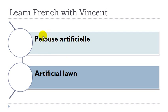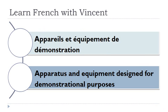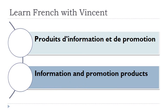Pelouse artificielle. Pelouse féminin, and artificielle is féminin singulier here. Bijouterie de fantaisie. Bijouterie féminin, fantaisie féminin. Appareil et équipement de démonstration. Appareil masculin, équipement masculin, démonstration féminin — sorry, féminin. In most of the cases this '-sion' ending is feminine. Produit d'information et de promotion. Produit masculin, information féminin, promotion féminin. This '-sion' ending, in most cases these words will be feminine.